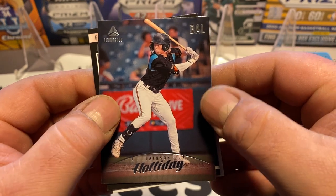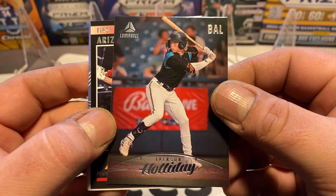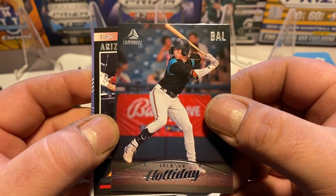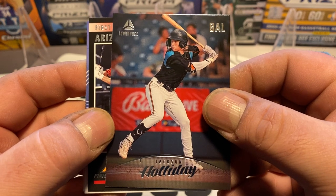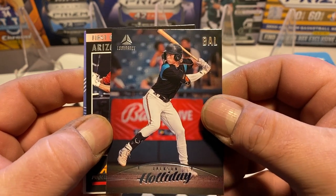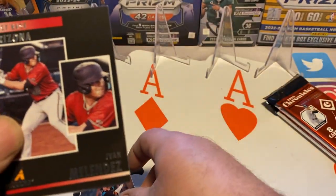Jackson Holiday — that's not a bad one. He's probably one of the very top prospects coming into this new season. I would guess he has a good chance of being on the Opening Day roster because he raked in the 2023 minor league system. We're going to sleeve that one up.